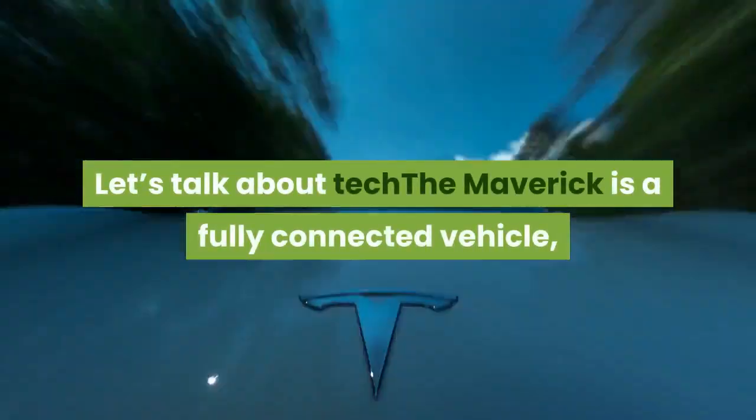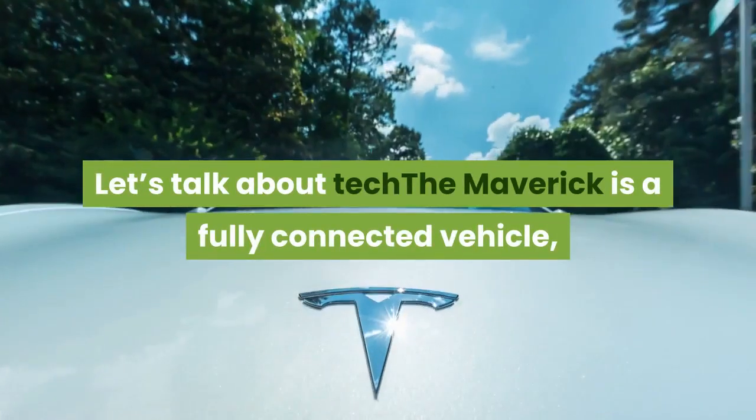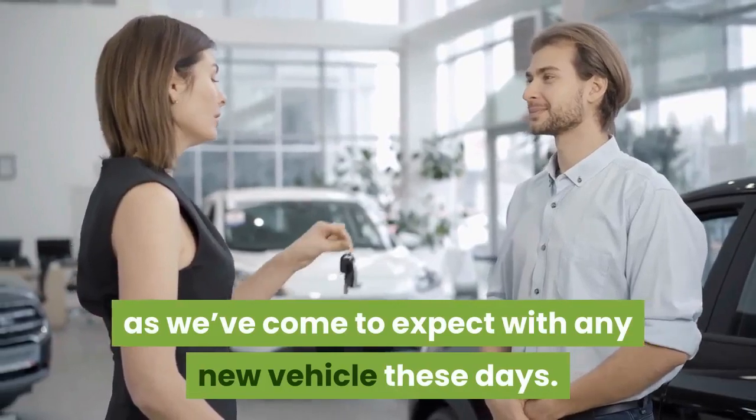Let's talk about tech. The Maverick is a fully connected vehicle, as we've come to expect with any new vehicle these days.